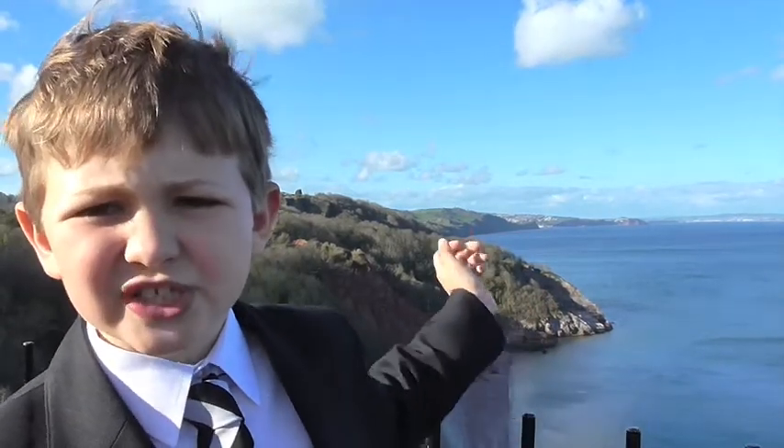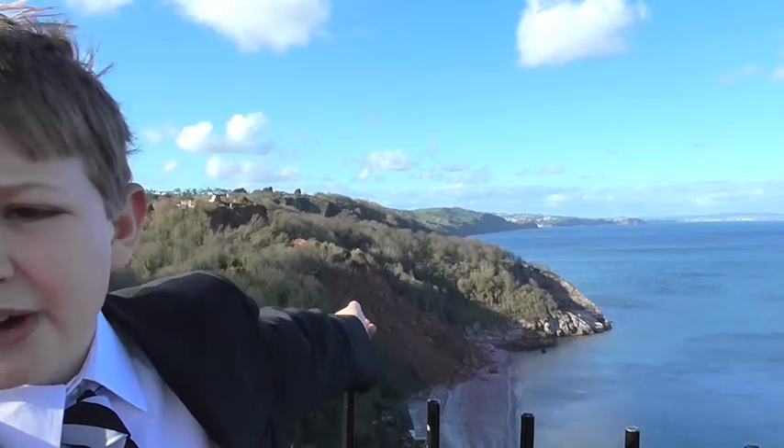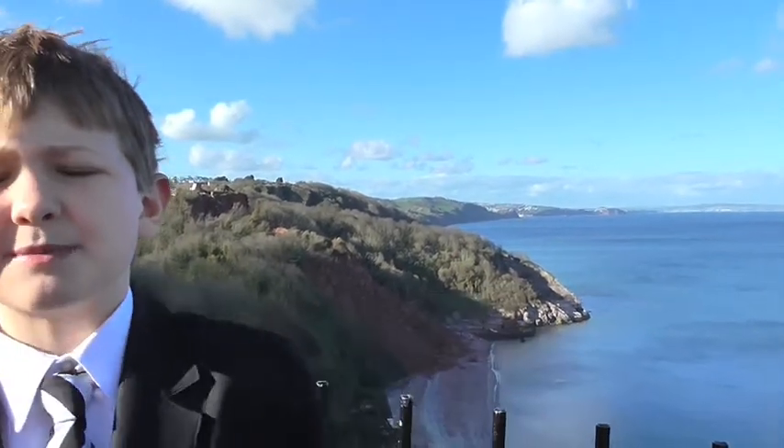I am here in Babacombe and behind me you can see what coastal erosion has caused — a dreadful landslide. If you look closely, you can see a house which has just been taken away by the landslide.